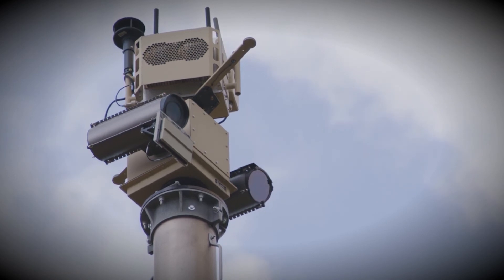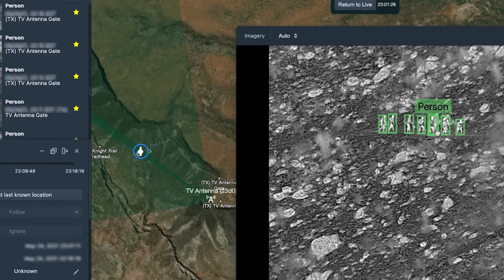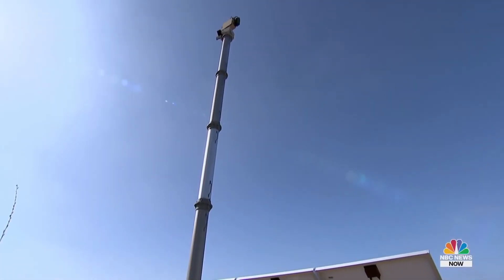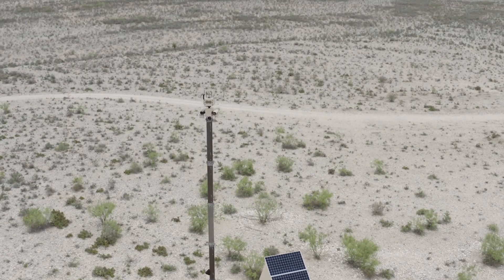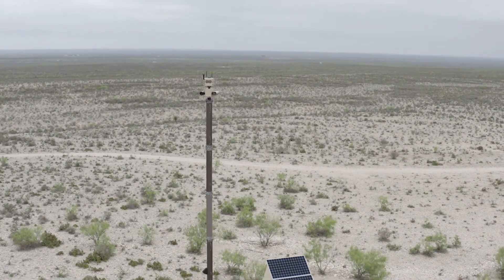The people at Anduril are most known for their sentry tower. This is like a very sophisticated outdoor camera. The sentry tower is built for rugged terrain and conditions, with solar panels to power it.